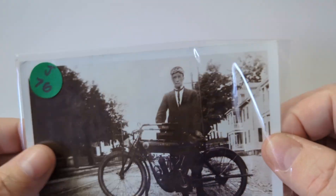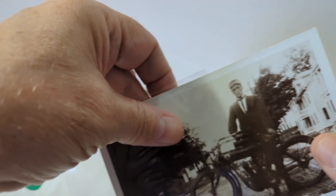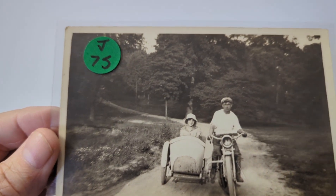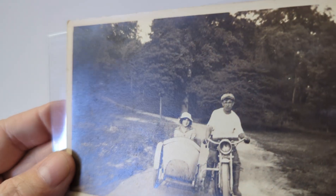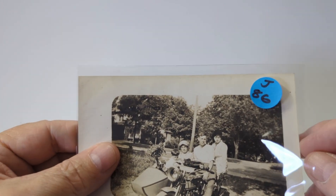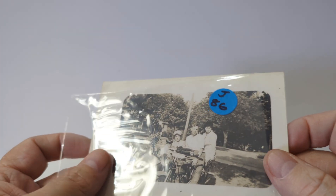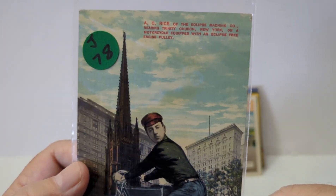Over here is a man on a motorcycle — a really neat early motorcycle photo postcard. And over here you've got a couple on a sidecar with a basket there in the sidecar — a neat image, not postally used, but that is a real photo as well. Over here you've got three or so people on a motorcycle with a sidecar and a little boy. That one is not postally sent.